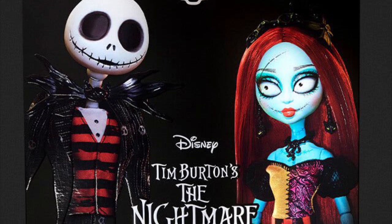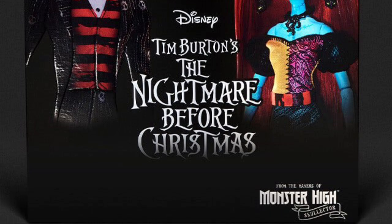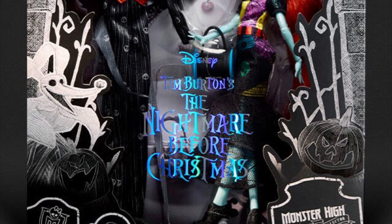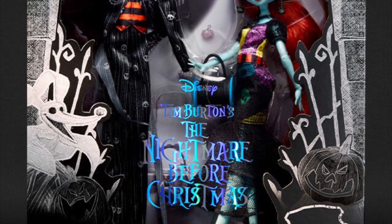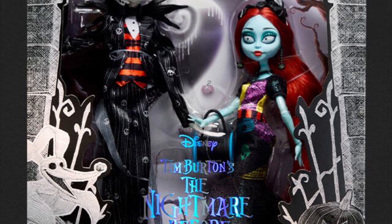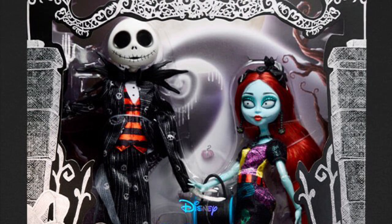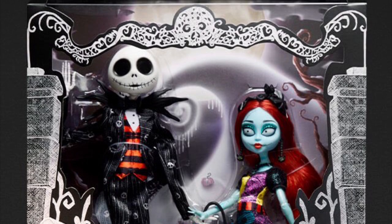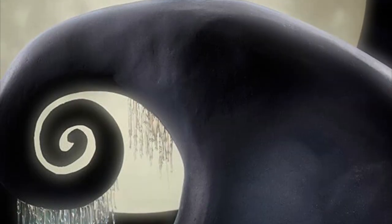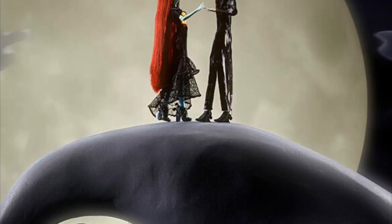'Frighteningly fabulous — the special packaging starts with an illustrated outer sleeve; once you slide that off, the dolls are displayed on a background behind a hollow foil decal.' For them to have a unique packaging design makes sense because they're celebrating the movie's 30th anniversary. But for completionists who have all the collector dolls so far, this packaging not matching the others — alongside the Annabelle doll — will probably be annoying.